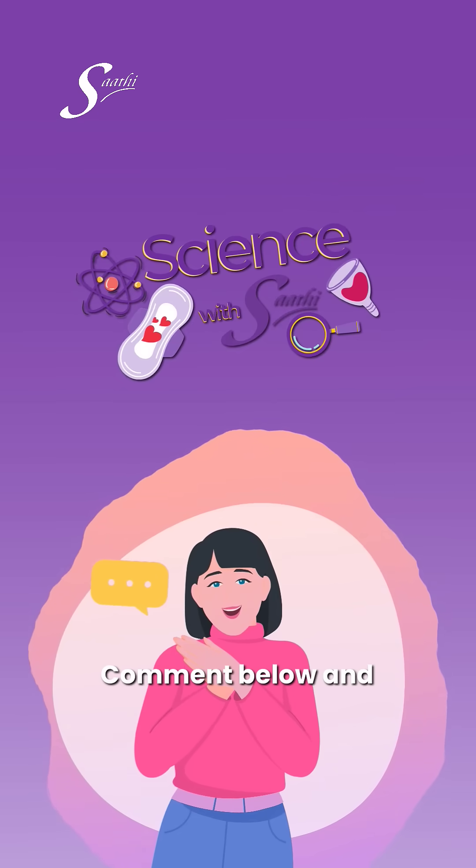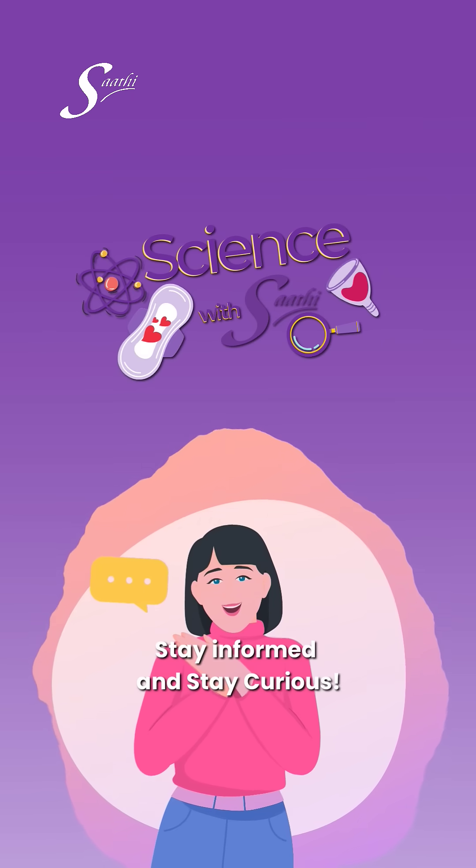What else do you want to learn about? Comment below and let us know. Till then, stay informed and stay curious.